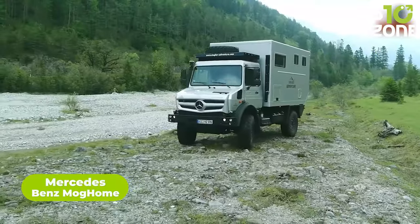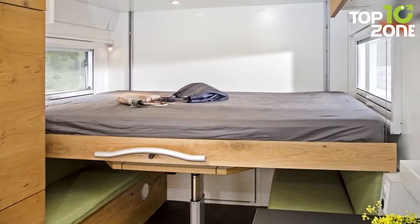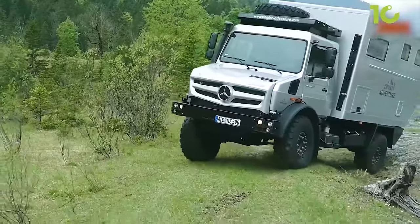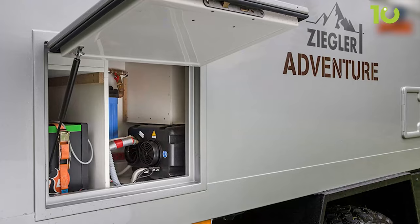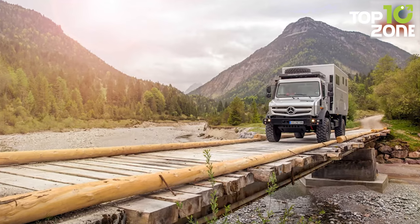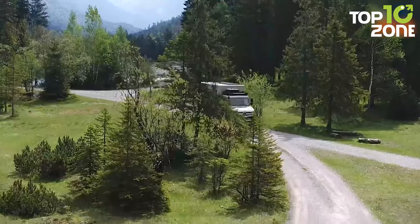The Mercedes-Benz Mog Home is a luxury expedition vehicle built on the Mercedes-Benz Unimog chassis, combining exceptional off-road capability with the comfort of a luxury home. It features a spacious interior with a full kitchen, bathroom, and sleeping quarters, while the rugged exterior is built to withstand the harshest conditions. Equipped with a powerful diesel engine, high ground clearance, heavy-duty suspension, a built-in generator, solar panels, and air conditioning, the Mog Home is a true masterpiece of expedition vehicle engineering.